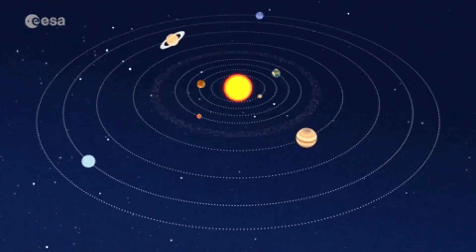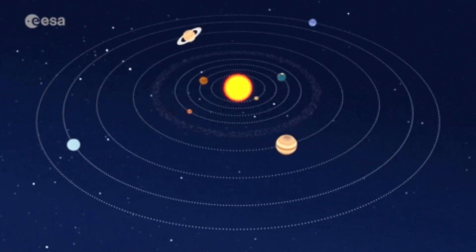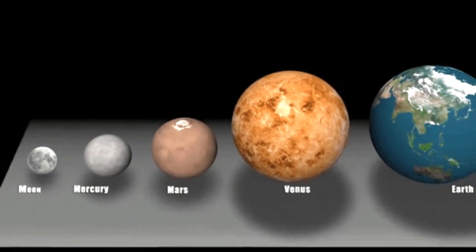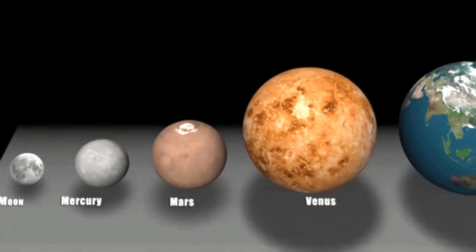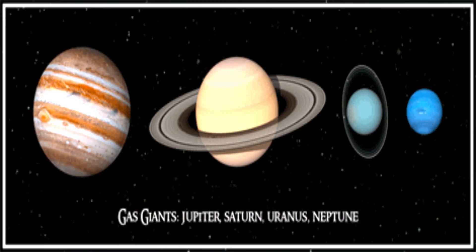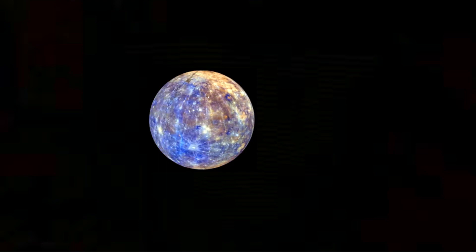All eight planets are divided into two sections: terrestrial planets and gas giants. The terrestrial planets house Mercury, Venus, Earth, and Mars. The gas giants, on the other hand, are huge balls of gas that are very gassy.